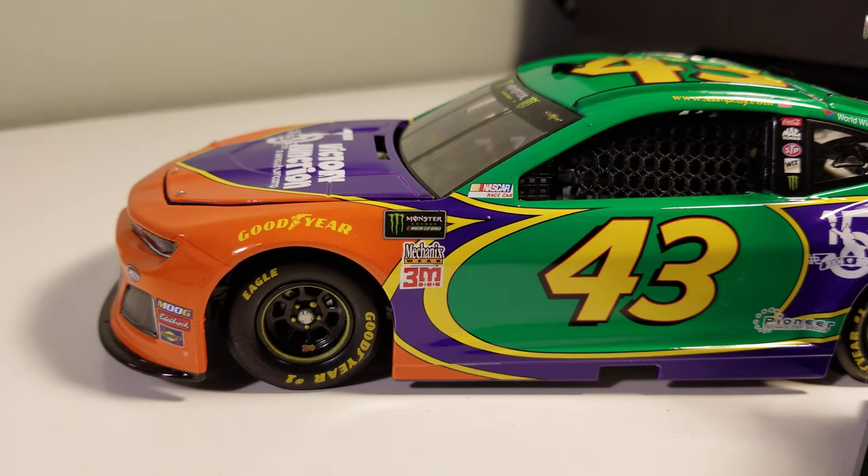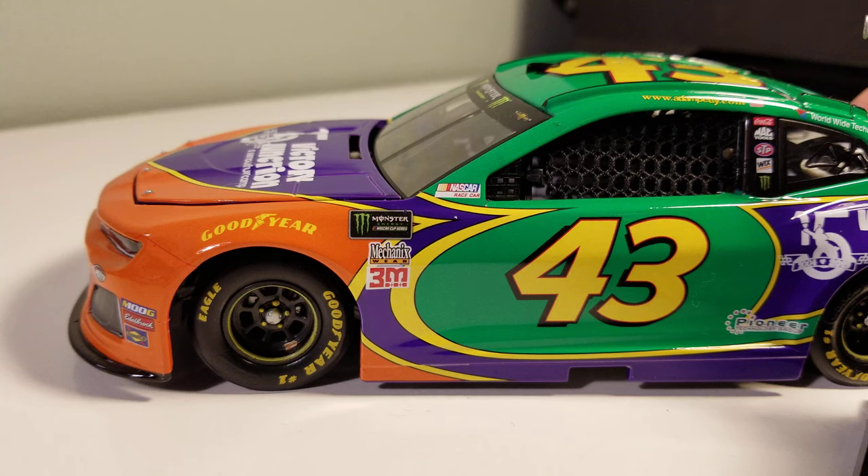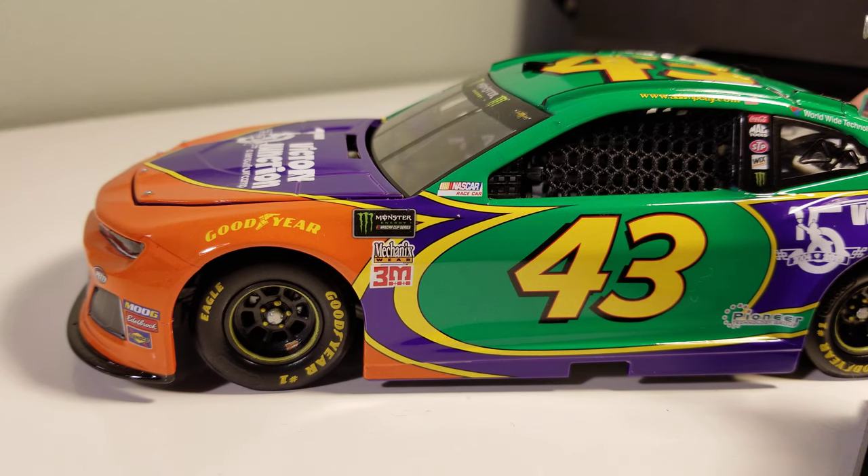To me, the nostalgia factor can't be the reason it wins — it has to have some quality to the paint scheme. The color scheme is very unique and I do really like it, but it might be barely in the top 10. I don't rank by nostalgia alone.